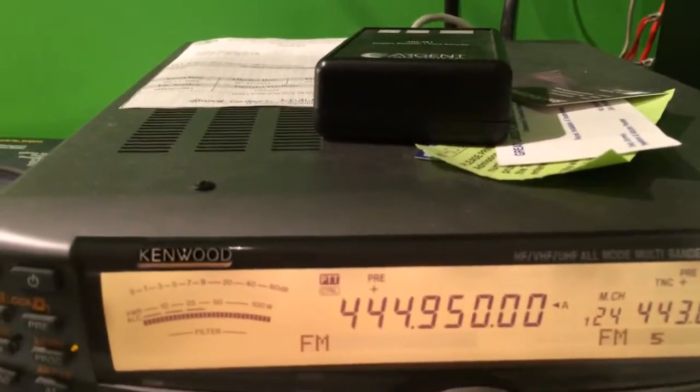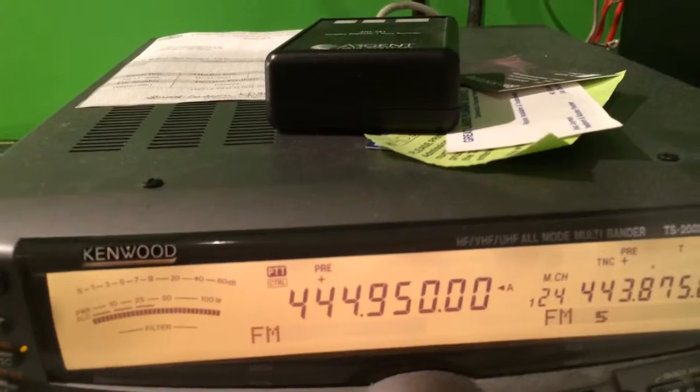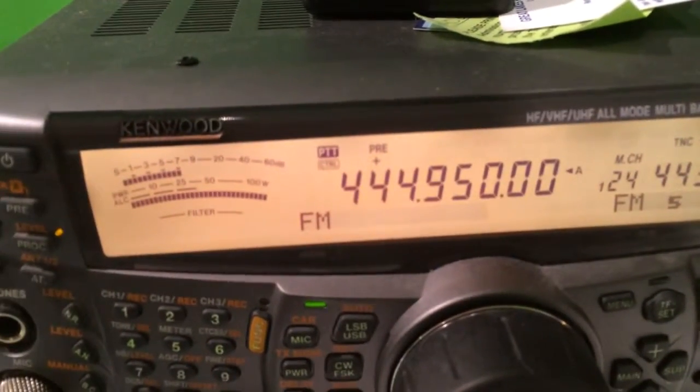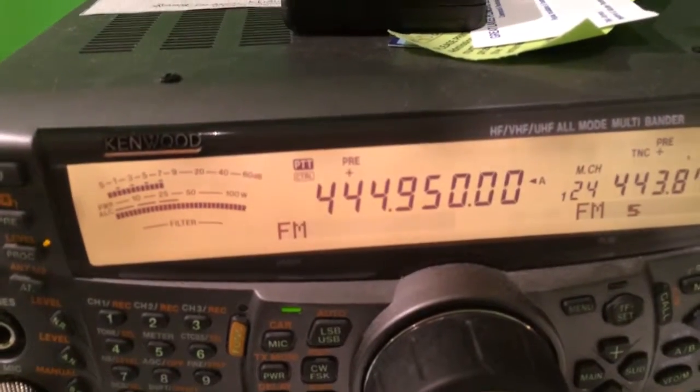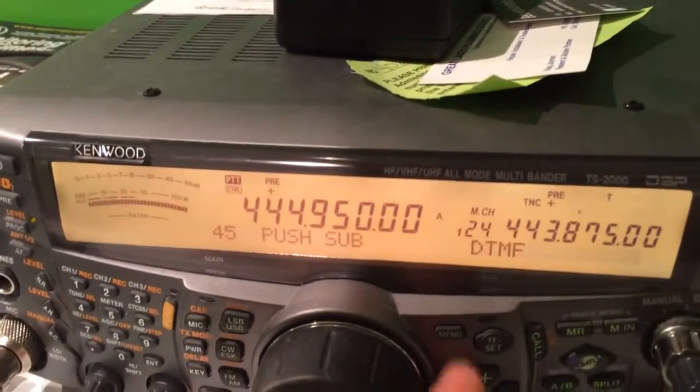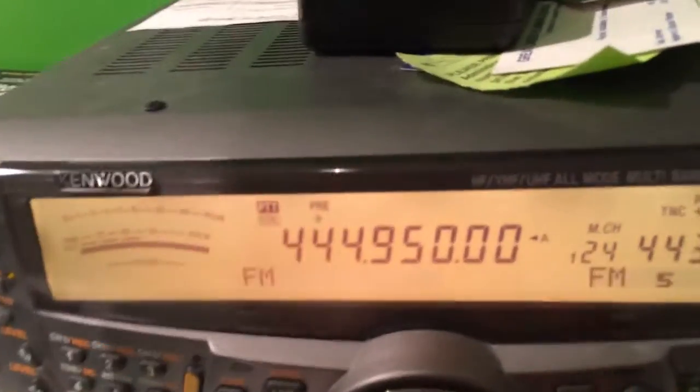Now I'll show you the tail message of the repeater. Complete SRC test. The tail message doesn't work, but it plays every 15 minutes.